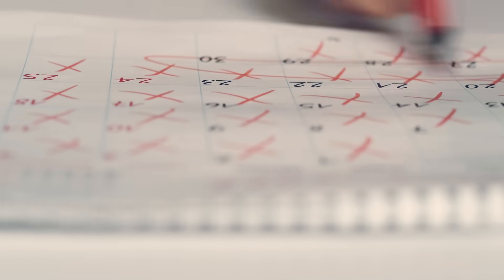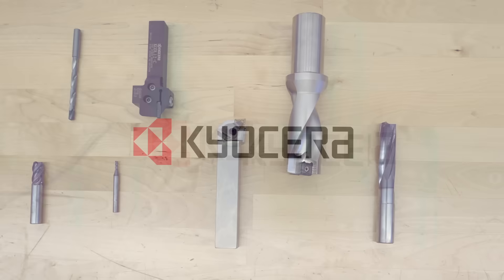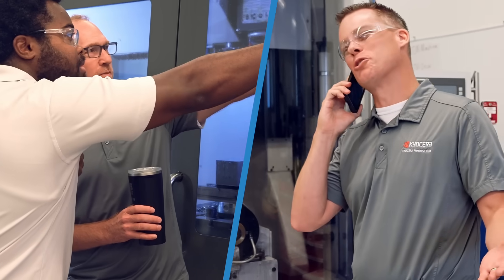When tools hold you back, it's more than lost time — it's lost momentum. Keo Serra is here to help, not just with tools, but as your partner in the shop.